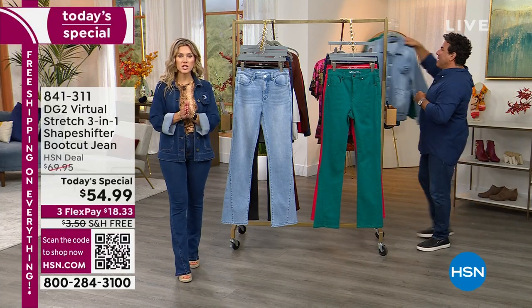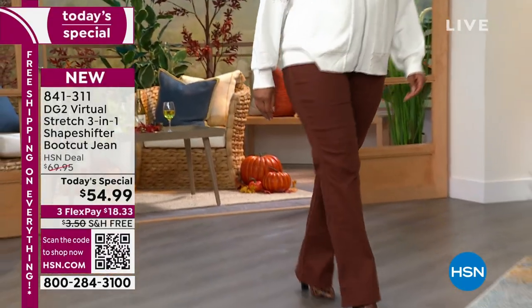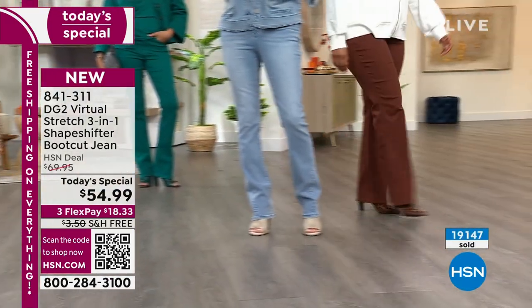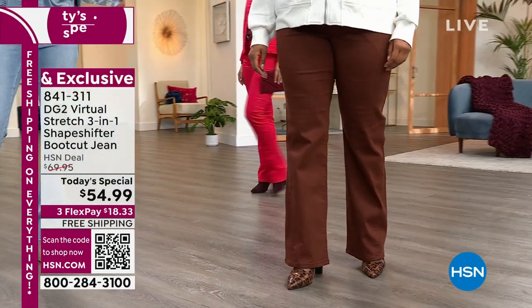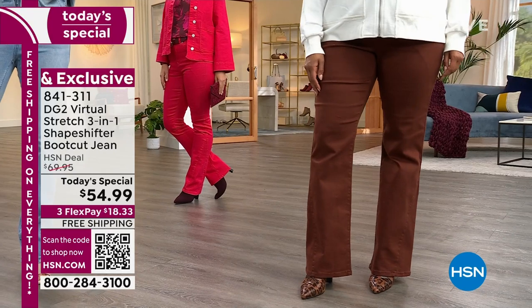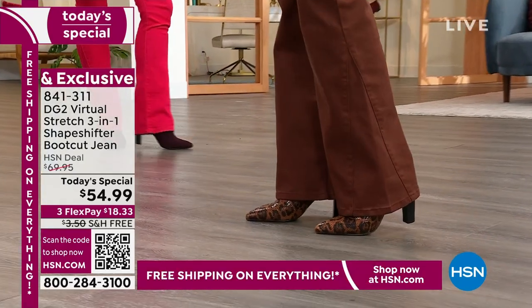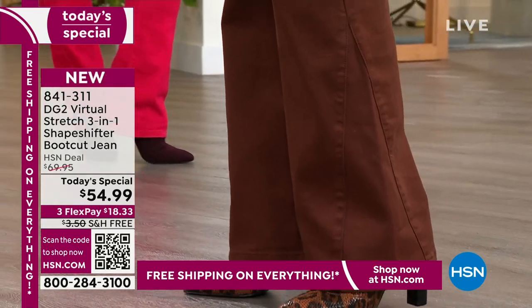We've sold over 19,000 of our Today's Specials. If you want to jump to the front of the line, use that QR code on your screen, open up your mobile app, or go to hsn.com. Just $18.33 — that's all you're putting down. We'll ship it to your door for free, and you have 30 days to love it or send it back.